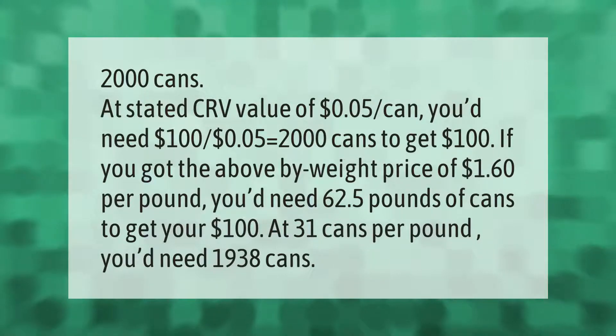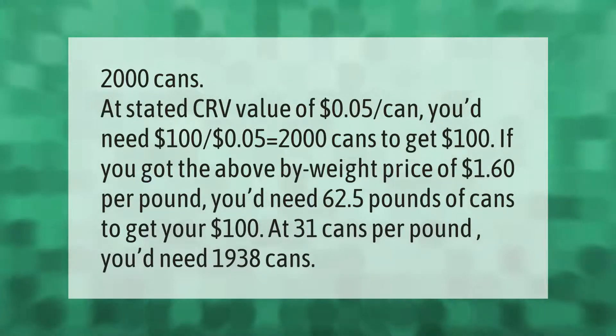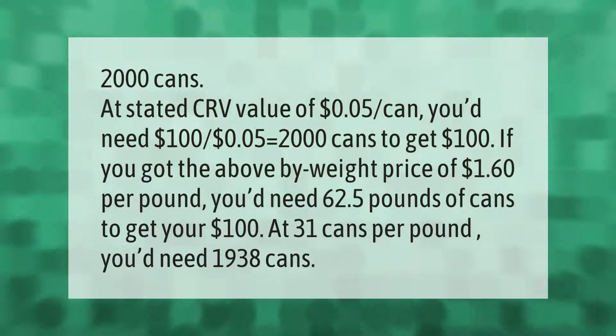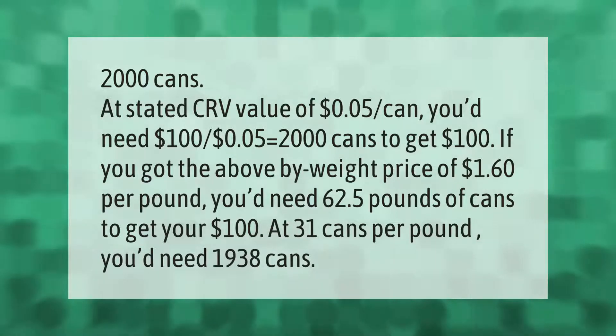At the stated CRV value of 5 cents per can, you'd need 2,000 cans to get $100. If you're paid by weight at $1.60 per pound, you'd need 62.5 pounds of cans to get $100. At 31 cans per pound, that works out to 1,938 cans.